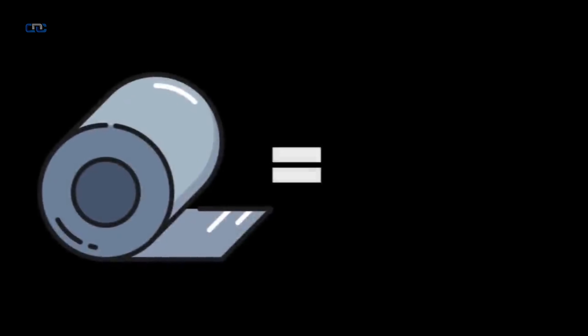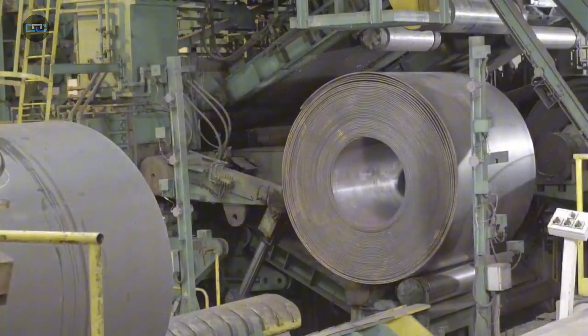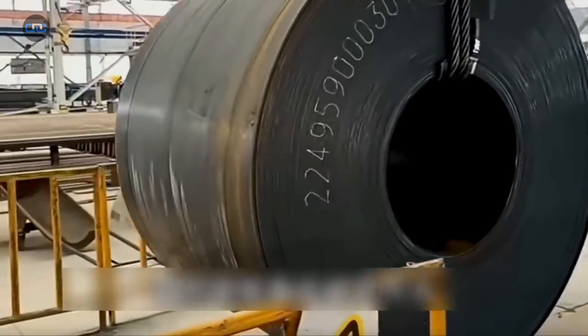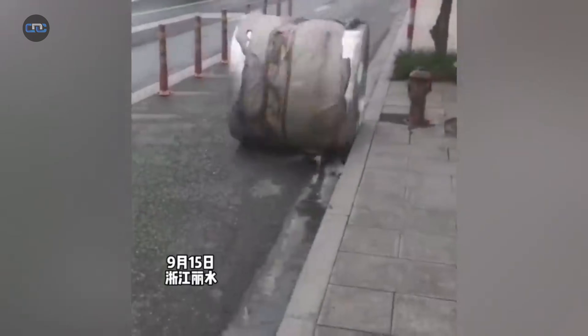A single steel coil can weigh as much as 10 adult elephants. Not even a Tyrannosaurus Rex from the Cretaceous era could resist its momentum. Appearances are deceiving, and trusting your eyes could cost you your life. If you ever find yourself on the road and see a steel coil rolling loose, the only smart move is to get away as fast as you can.